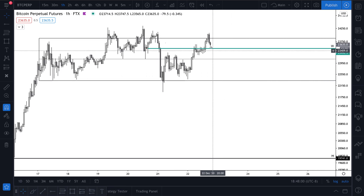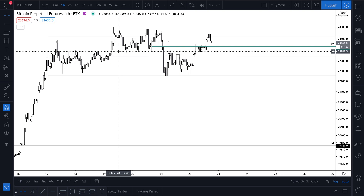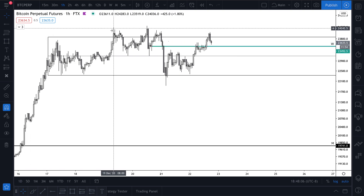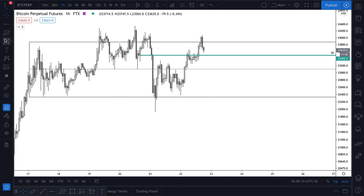So now we're at the range high, weekly open is right here, and we've been rejected by the range high — I would say four times. I mean that's how I would count it: one, two, three, now four.